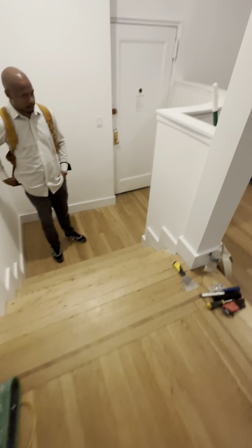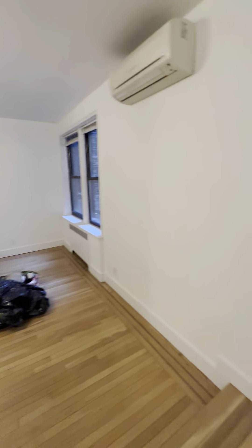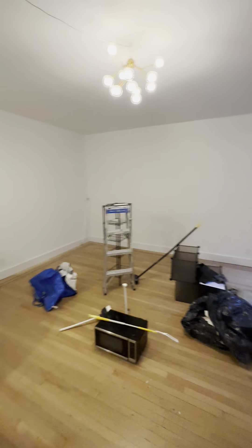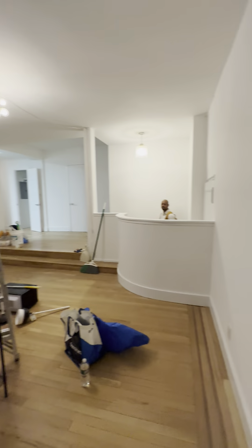You enter through the front door here and come up these stairs into the living room. It's a very large living room that you can section off with couch, dining, or work from home. You are on the ground floor — a very large and functional layout.